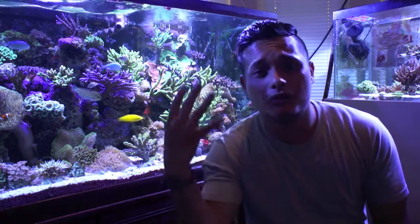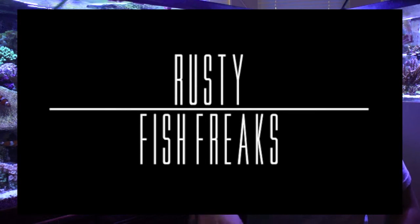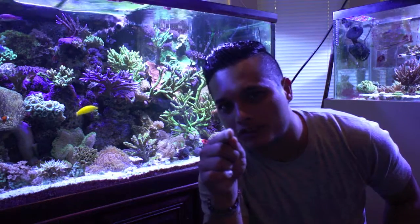Part 2 of Florida, and this is for all my fish freaks. Rusty, I see a lot of movement in here and it ain't coming from the corals. So can you go over to the livestock in this thing?